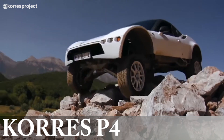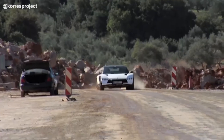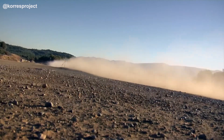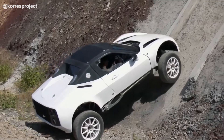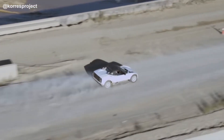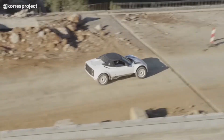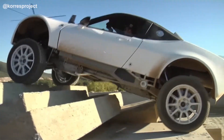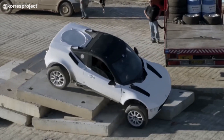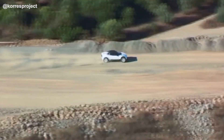The Kores P4 is another purpose-built sports car with all-terrain capability, and this one goes rock crawling. It was created by Greek architect Dimitris Kores, and it's one of the most mechanically impressive cars in this video. All four wheels are fully independent, allowing the P4 to navigate any surface with ease. Even more jaw-dropping is the custom suspension setup, which lets the car extend to nearly 18 inches of ground clearance — plenty to overcome even the biggest of obstacles.